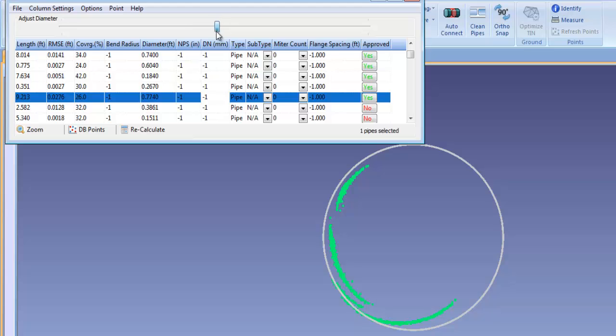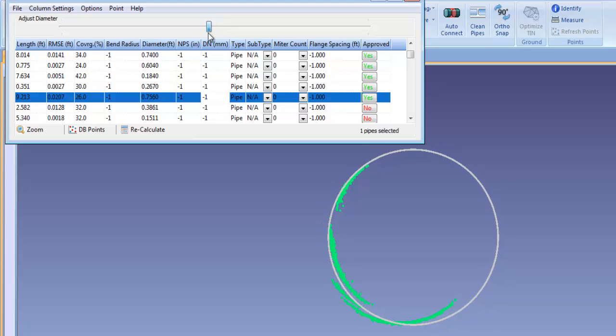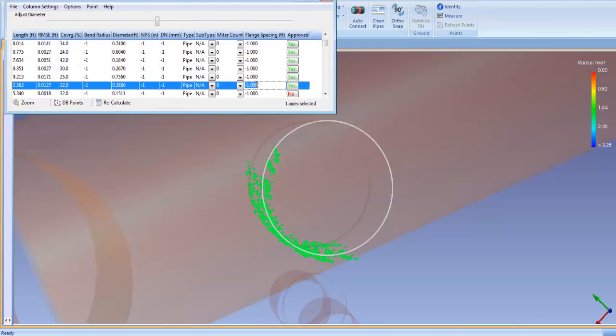The new dynamic pipe resizing tool in Edgewise Plant allows you to adjust the diameter of any pipe in the scene in real time to ensure the most accurate fit to the point cloud.